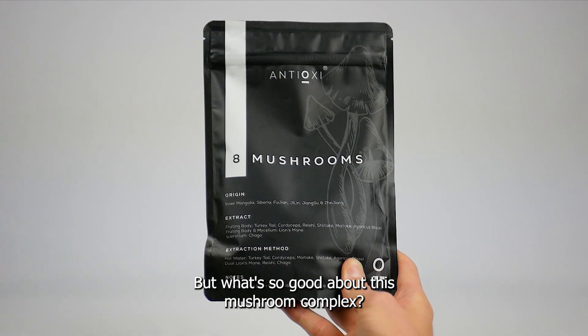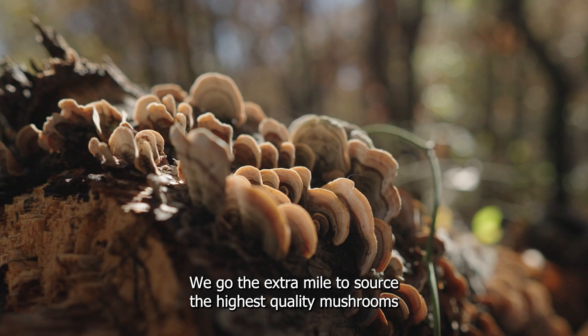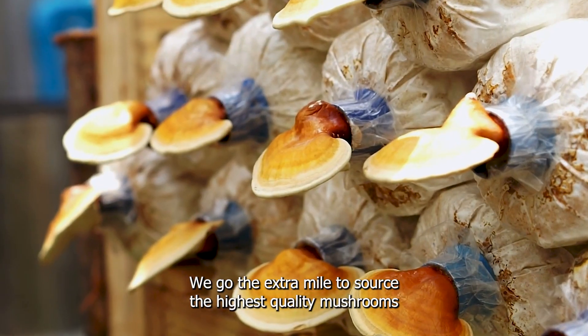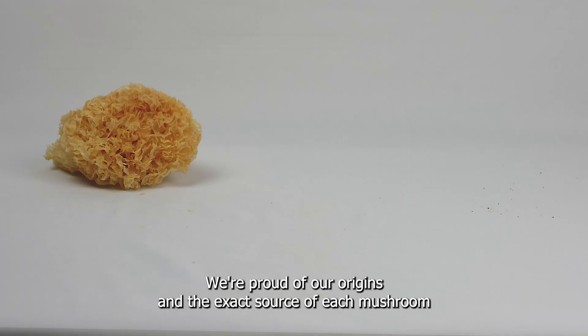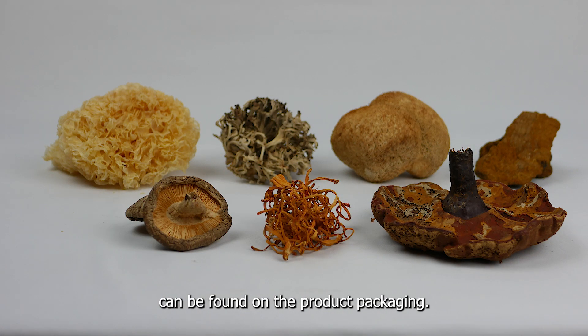But what's so good about this mushroom complex? Well, let's start at the beginning. We go the extra mile to source the highest quality mushrooms from expert growers around the world. We're proud of our origins, and the exact source of each mushroom can be found on the product packaging.